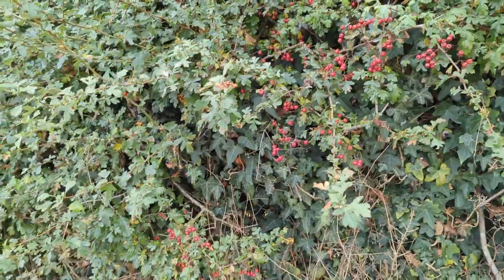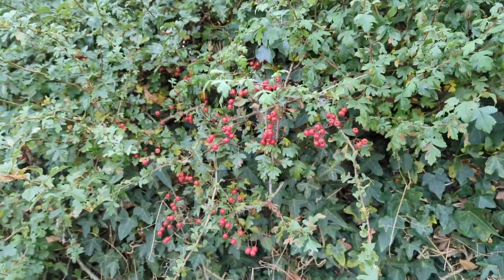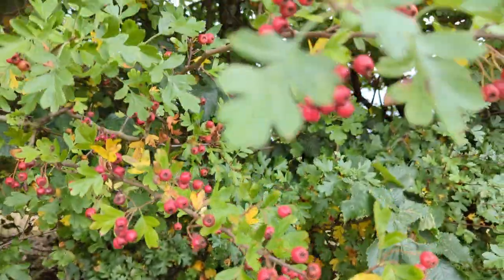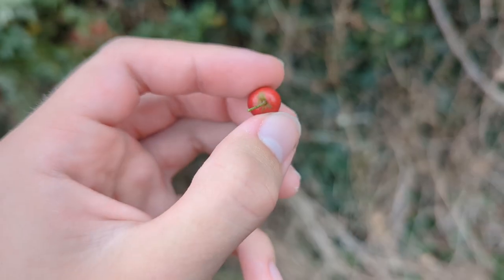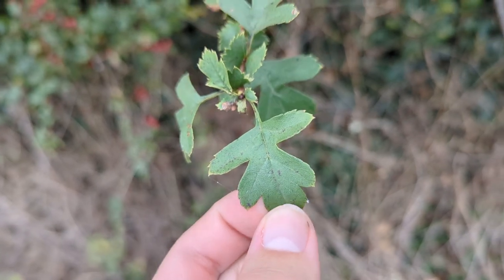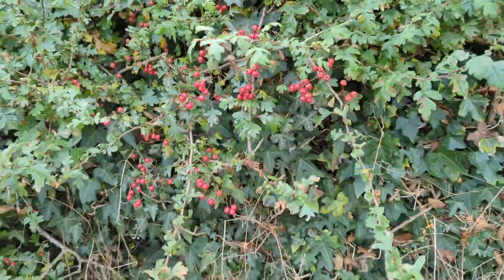I'm sure a lot of you have been told to never eat red berries, and that is true in a lot of cases, but it is also untrue in a lot of cases. Here are hawthorn berries, and these are amazingly tasty berries. I know it's hawthorn because of these red berries and the star-shaped pattern on them. These leaves are also very distinctive when identifying hawthorn, and these red berries are very abundant.